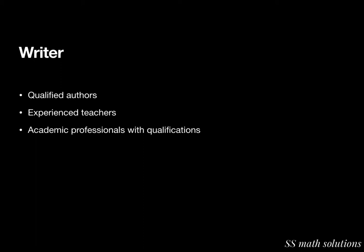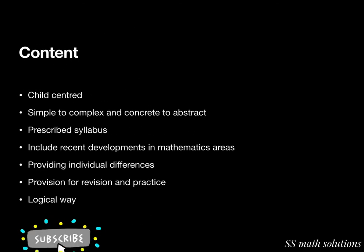So for the author part: a qualified and experienced author is needed, with minimum academic and professional qualifications. The next important thing is the content part.